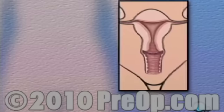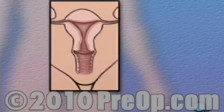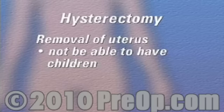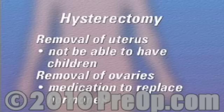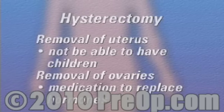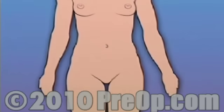But no matter what the reason behind it, you should be aware that the removal of the uterus and other reproductive organs is a serious step and it can mean significant changes in your life. After having a hysterectomy, you will not be able to have children, and because your ovaries are removed as part of the procedure, you may even need to take medication to replace hormones that your body once produced on its own. So make sure that you ask your doctor to carefully explain the reasons behind this recommendation.